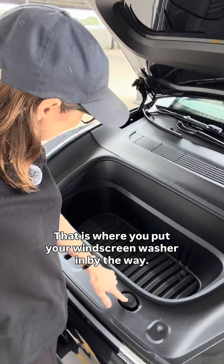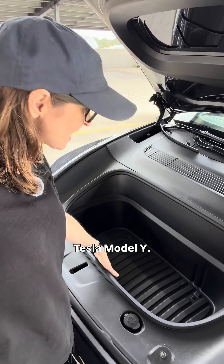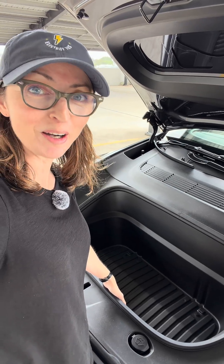That is where you put your windscreen washer in, by the way. It's so big you could give it a name. Tesla Model Y never disappoints on the storage — boot and frunk. There you go. Thank you.